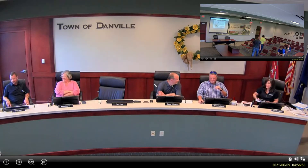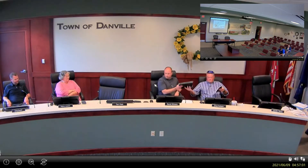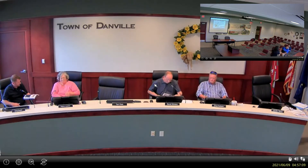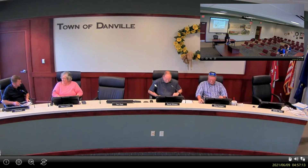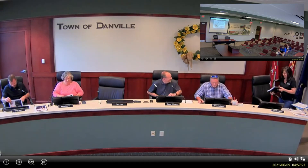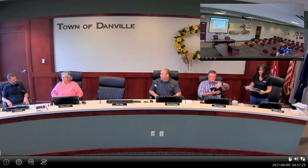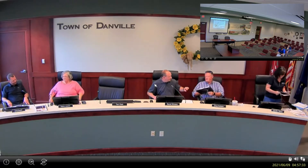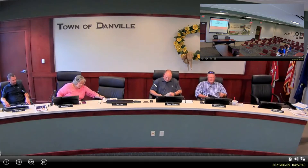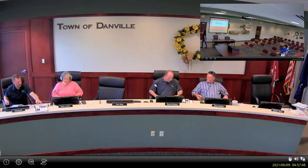Jenny introduces Budget 101, distributing handout materials to the council. Council members joke about whether they could get CPE credit for attending. Jenny explains she wanted to meet because last year during COVID they didn't have time to sit down beforehand and go through the budgeting process.